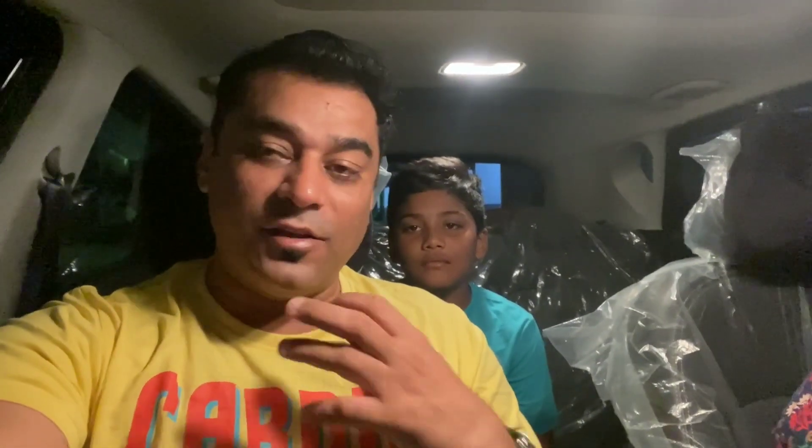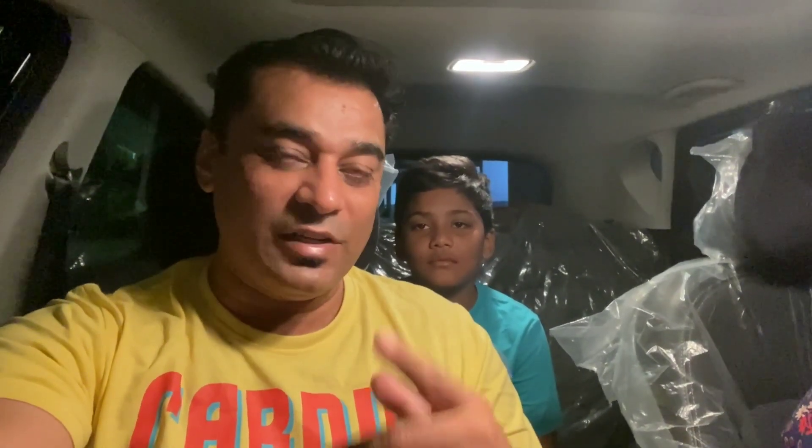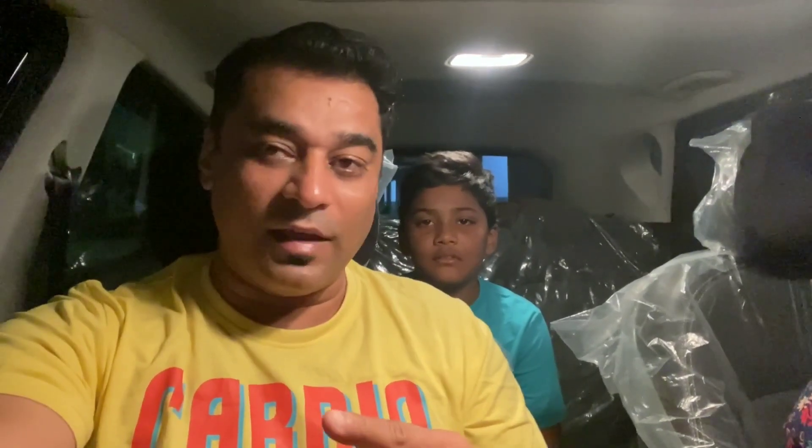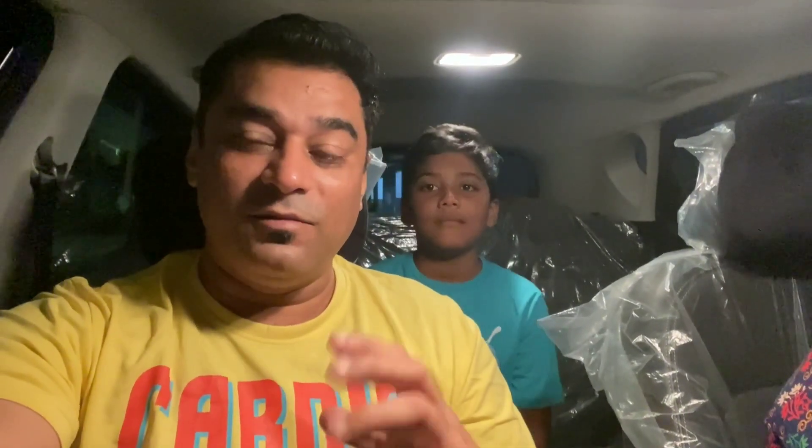We are going to Jaipur, yes guys! It's a long weekend so we are heading to Jaipur. I have traveled to Jaipur two times before but it was only for office work. This time we are going to travel with family to explore the Pink City.